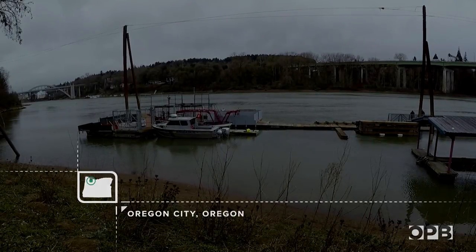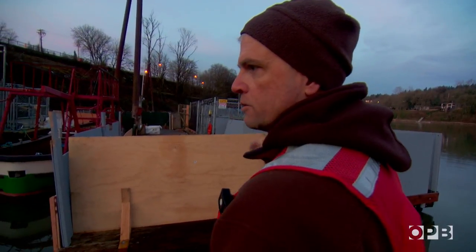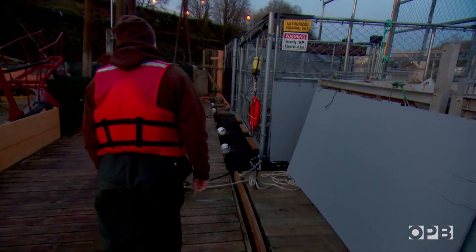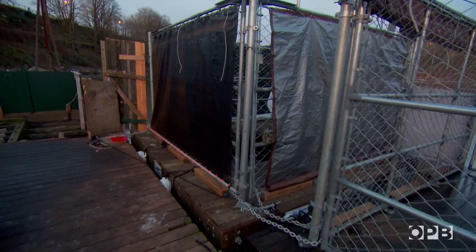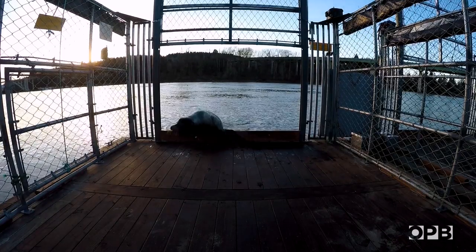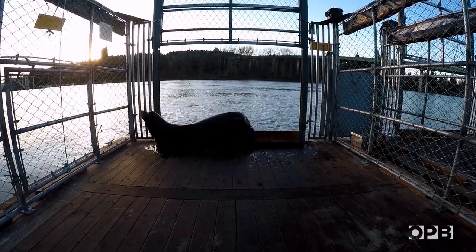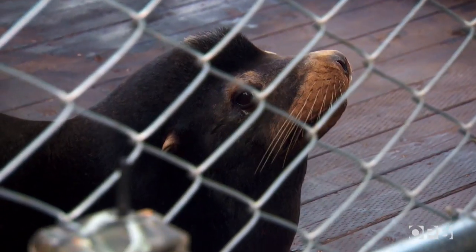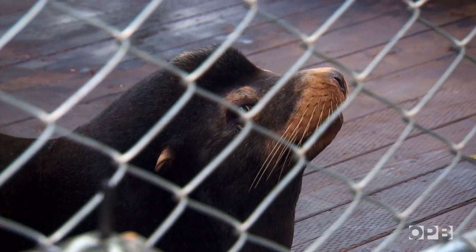Brian Wright has learned to be a little sneaky when he's trapping sea lions. They're smart, but he can lure them in with a comfortable resting place. This is a California sea lion, one of about a half a dozen up here at the falls right now, predating on the listed winter steelhead run.